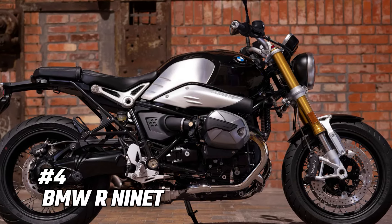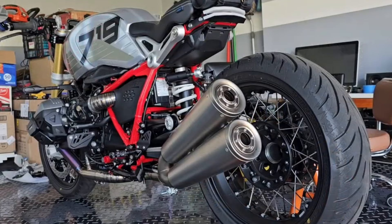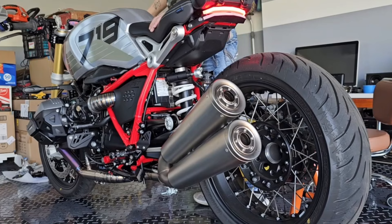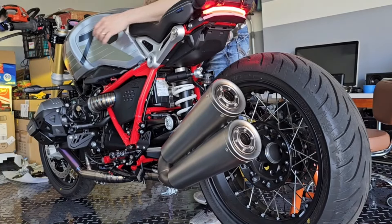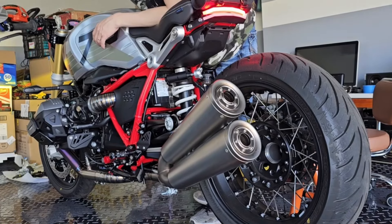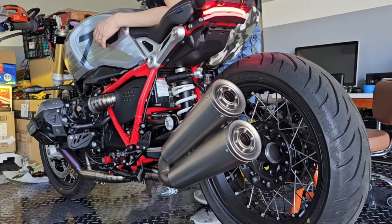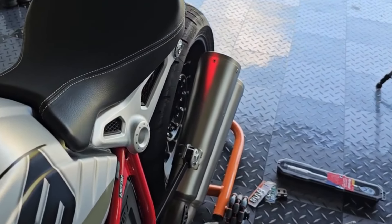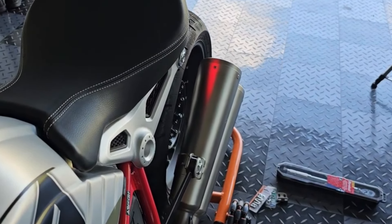Number 4: BMW R9T. The BMW R9T is a more accessible entry into the world of retro motorcycling. Powered by a 1,170 cubic centimeters flat twin engine and featuring a lightweight design, the R9T offers agile handling and a comfortable riding position. Its versatility and timeless style make it a popular choice among urban riders and weekend adventurers alike. The R9T is a bike that can adapt to any situation, whether you're navigating city streets or exploring winding country roads.